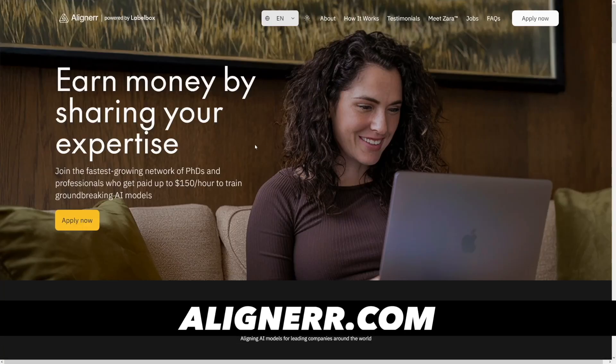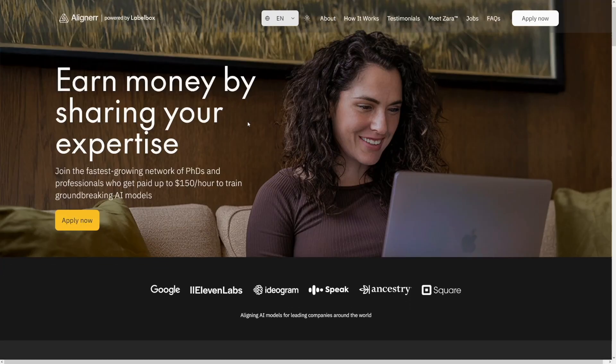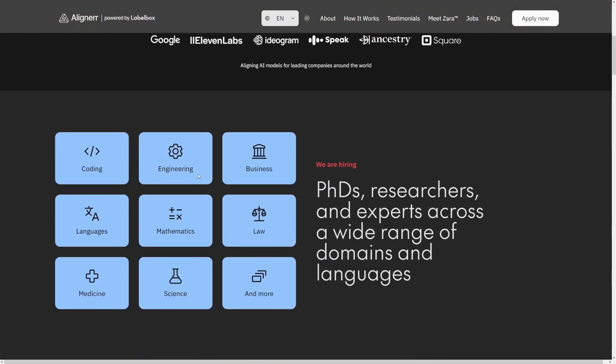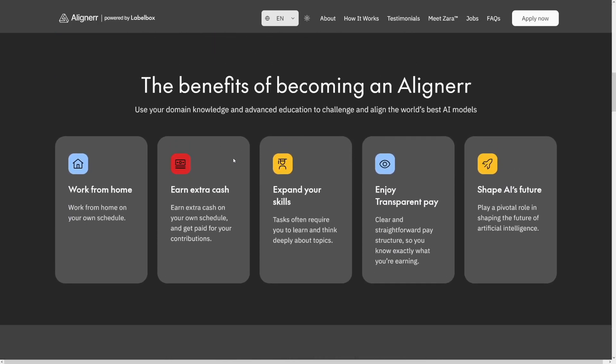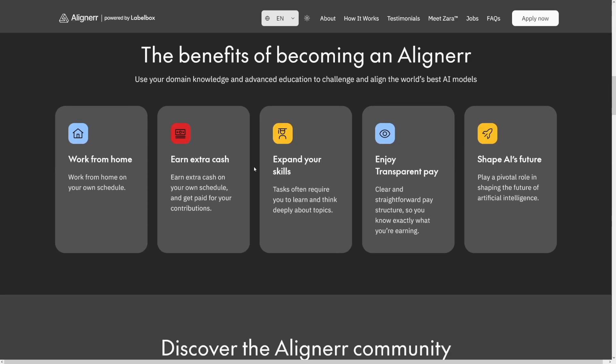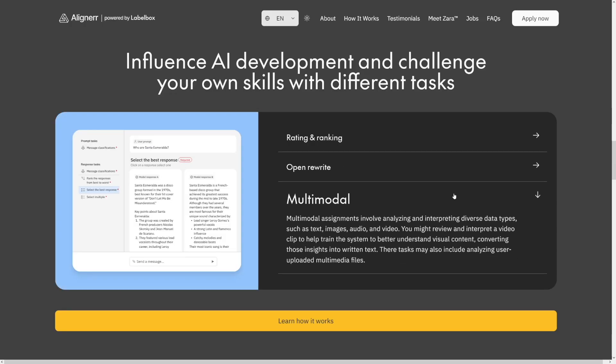Alignerr is next, though I don't like the transparency on this website — they promise a lot, like $150 per hour to train groundbreaking AI models. You can try it out, but when you look at the actual jobs it says from $10 or $15 up to $150. I don't like that they're trying to reel you in with shiny numbers. Alignerr is an AI training website and the work is the same: Write and Rank, Rewrite, and Multimedia.